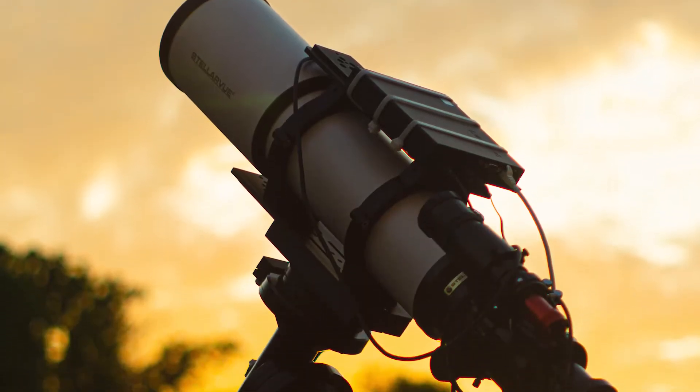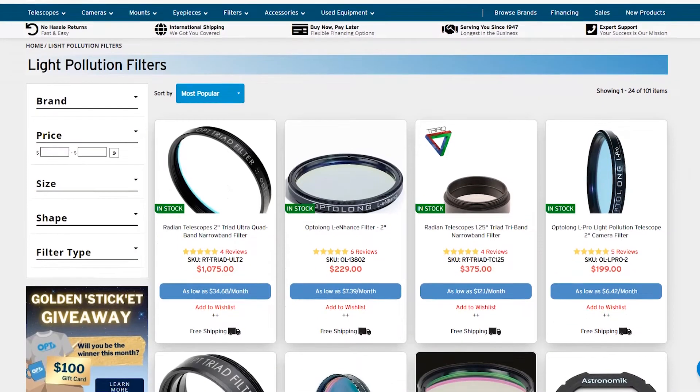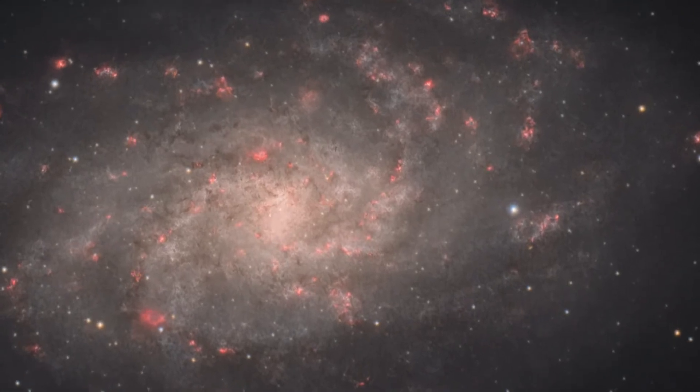Due to the high sensitivity of cameras compared to the human eye, astrophotography can be conducted on this object even from light-polluted areas, especially when combined with a light pollution filter. Hydrogen-2 narrowband filters can also be used in order to expose bright H2 emission nebulae within the galaxy's spiral arms.